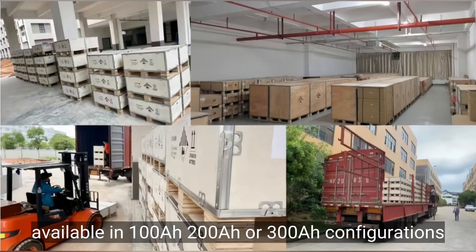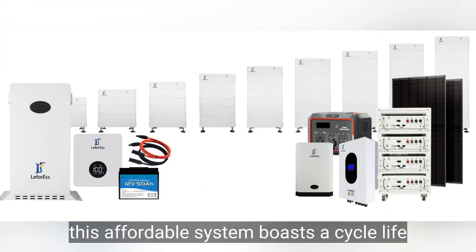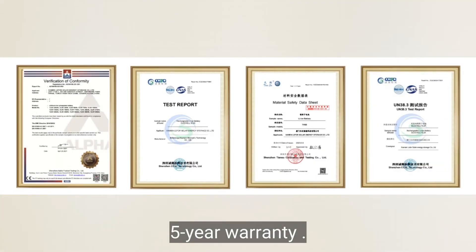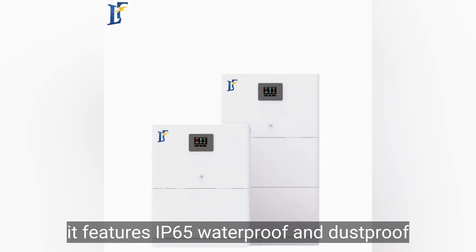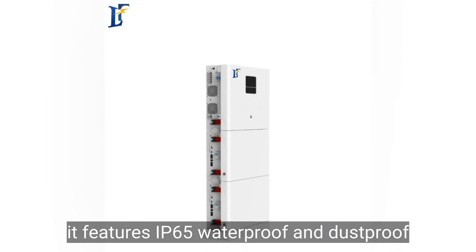Available in 100A, 200A, or 300A configurations, this affordable system boasts a cycle life exceeding 6,000 cycles and a five-year warranty. Compatible with 110V, 127V, and 220V applications, it features IP65 waterproof and dustproof protection for versatile deployment.